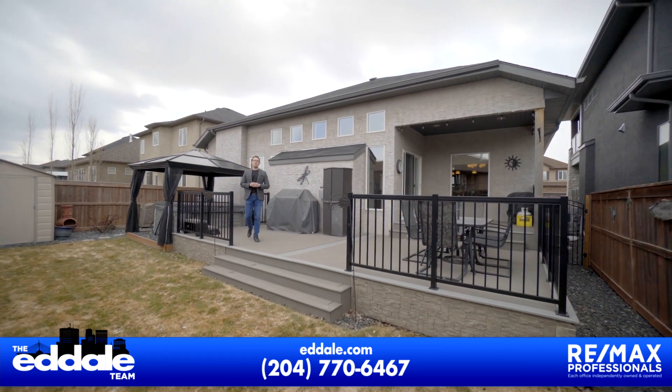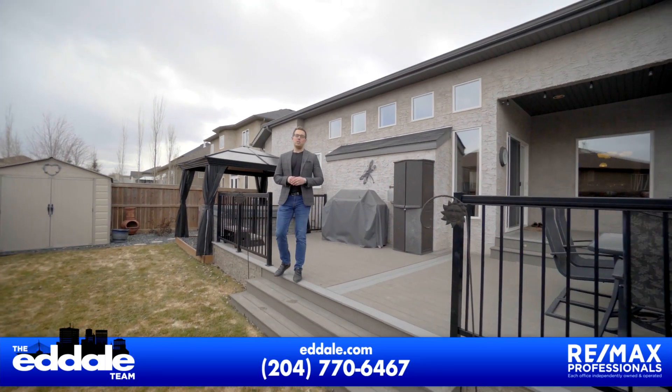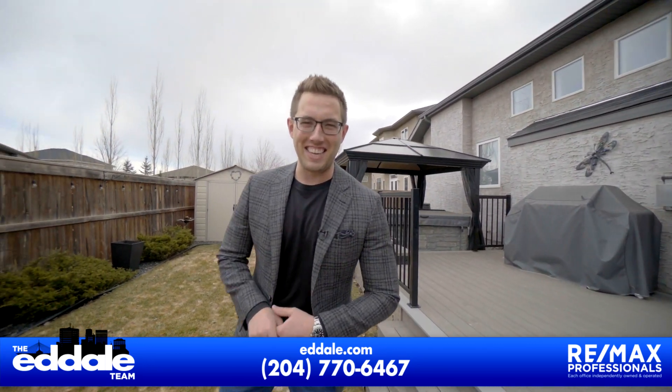Well, that's it for 120 Portside Drive. If you have any more questions about this property, you can call me, Ed Dale, with RE-MAX anytime.